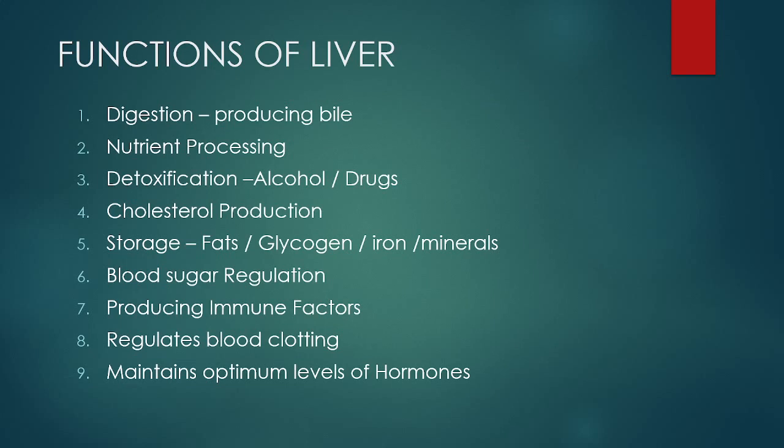Talking about the functions of the liver — why is it a vital organ? Because it performs such important functions in our body. Digestion is one of the most important functions. It produces bile, a digestive enzyme which aids in digestion. Whatever we eat and drink goes into the gut where it gets digested and is then processed further in the liver. The liver processes food into three different types: fats, sugars, and proteins, and it stores them.